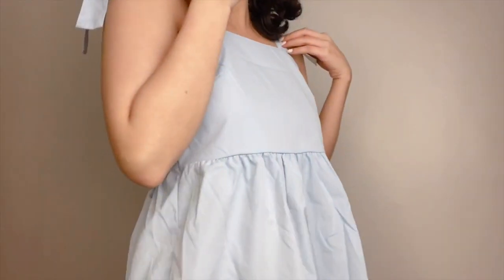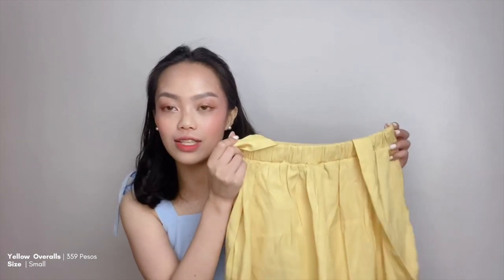So here it is. The first item that I got is actually this shoulder lace-up dress — I'm actually wearing it — and I got it for 369 pesos in size large. The second item that I got is actually these yellow overalls. I got this for 359 pesos and I got it in size small.